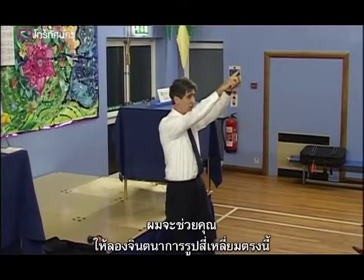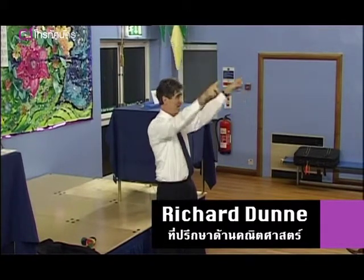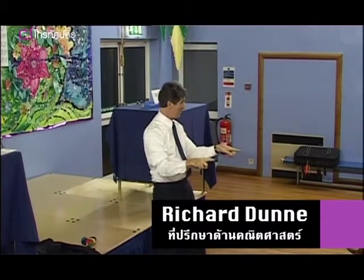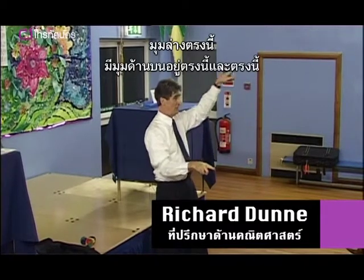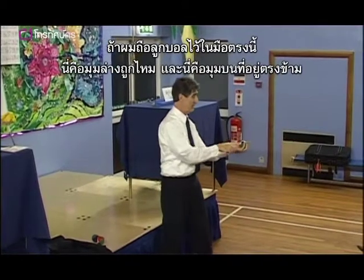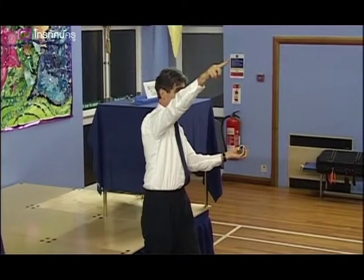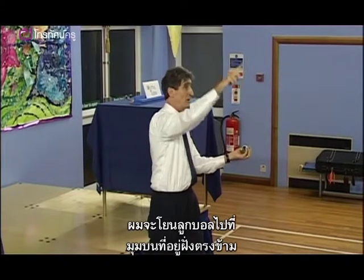I'm going to help you by asking you to look at this rectangle just here. Can you see it? There's a bottom corner here, a bottom corner here, a top corner here, a top corner here. If I hold one juggling ball just here, that's at this bottom corner, isn't it? And that's the top opposite corner, isn't it? Now watch. I'm going to throw the ball to that top opposite corner.